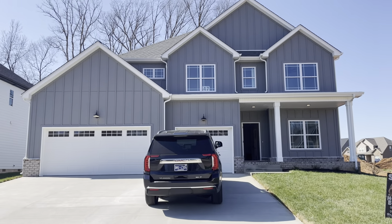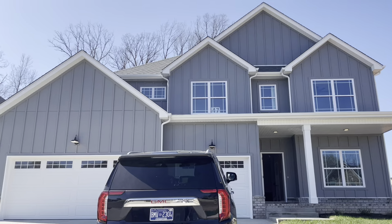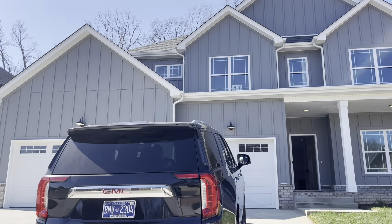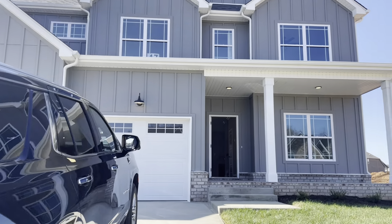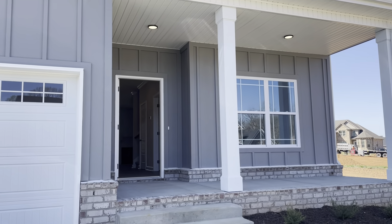So it's a three car garage — not three bedroom. But let's go inside and check it out.